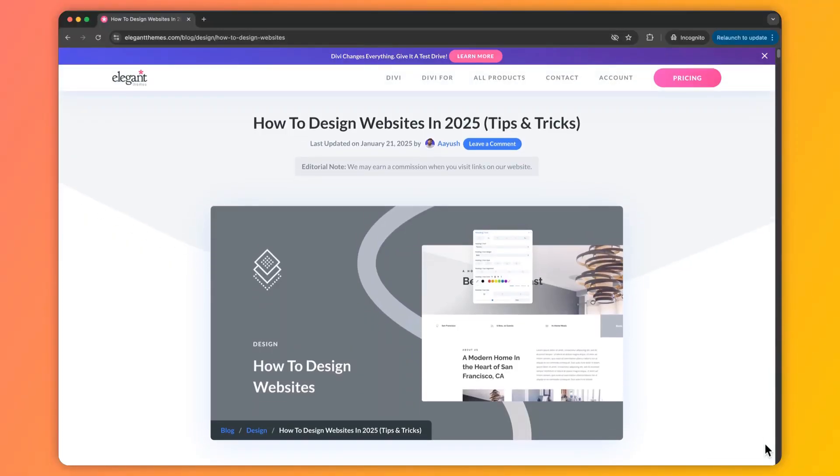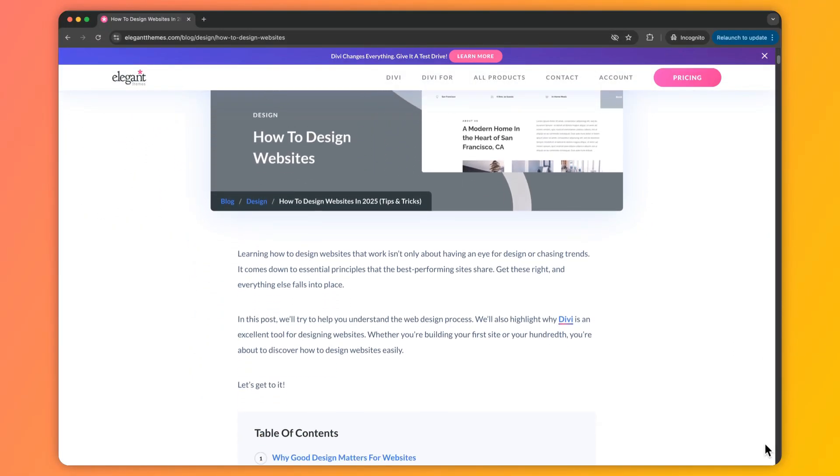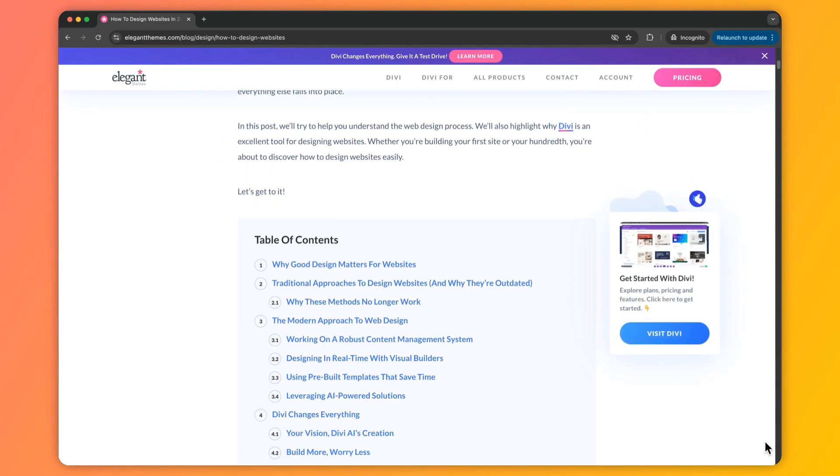My name is Ankit and you are watching the Elegant Themes YouTube channel, the makers of the Divi Visual Builder. In case you want to deep dive into this topic and learn more, we have created a complete blog post linked in the video description below. Once you are done with this video, I highly recommend you check it out — I'm sure you will find it helpful.